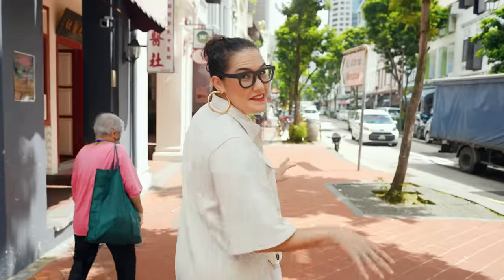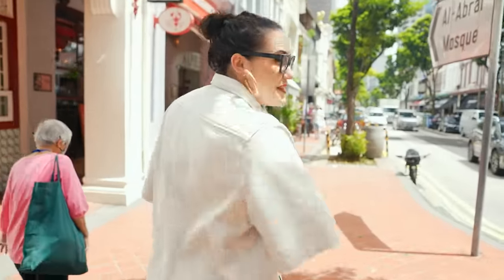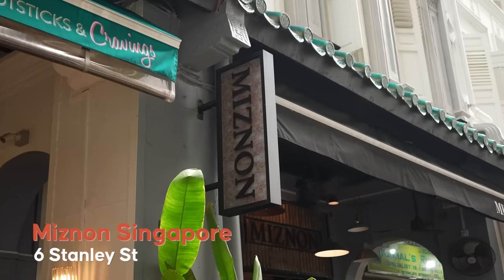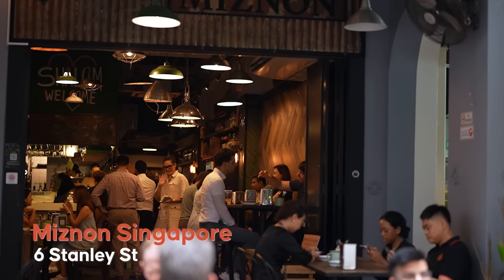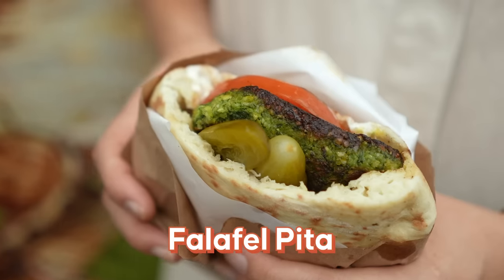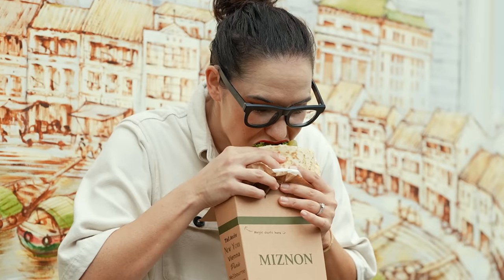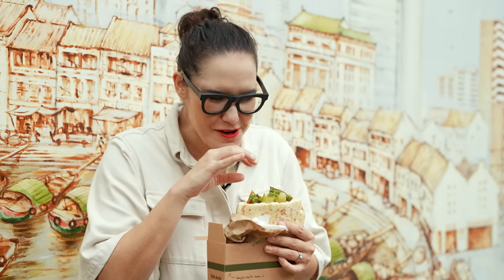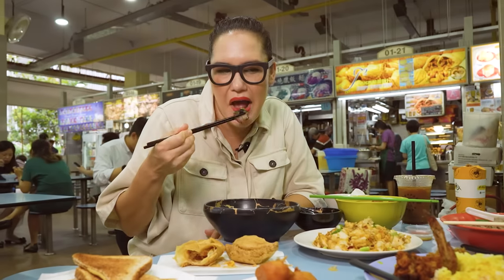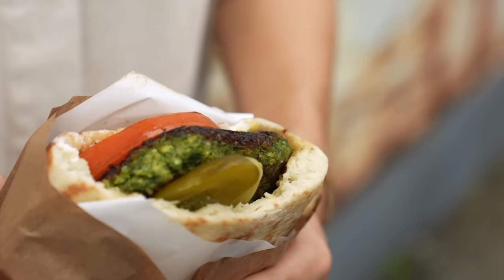One thing you might not expect to find in this part of Chinatown is actually really good Israeli food. Singapore really is a global city. The pita looks really soft, the falafel looks really yum. I love the fact that I was literally just at a hawker centre eating Chinese food and Malay food, and now I'm eating Israeli food. Amazing. That's really good — it's a good falafel.